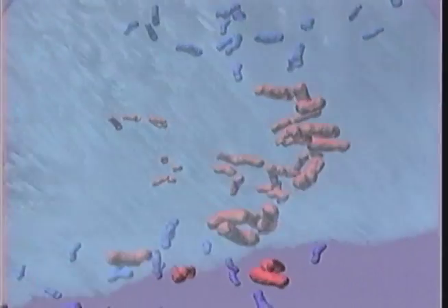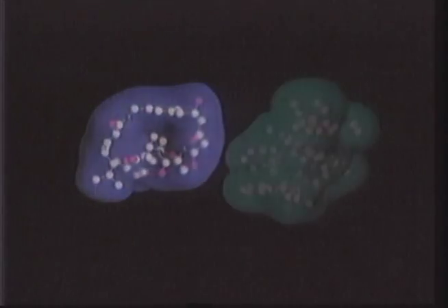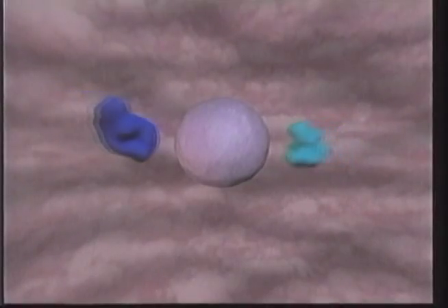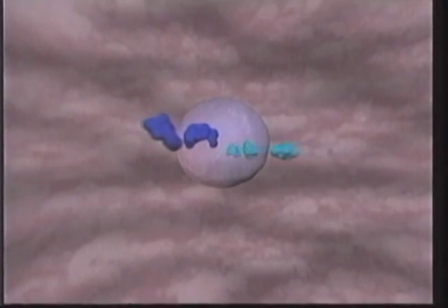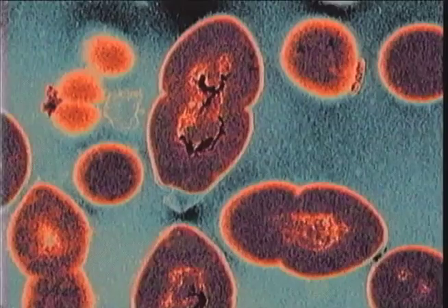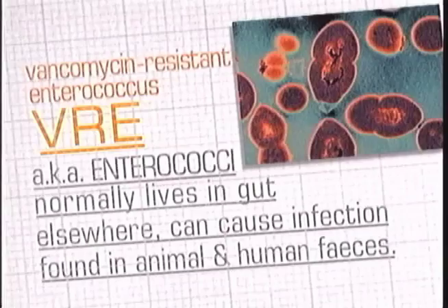So scientists began giving progressively larger doses of antibiotics and developing new ones. For the past 60 years, we've been able to keep ahead of the bacteria and keep the incidence of disease low. Now some bacteria are resistant to all known antibiotics, no matter how big the dose. The incidence of disease caused by these bacteria is starting to rise.